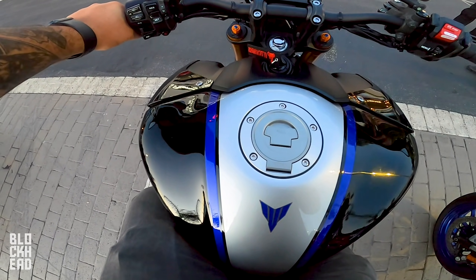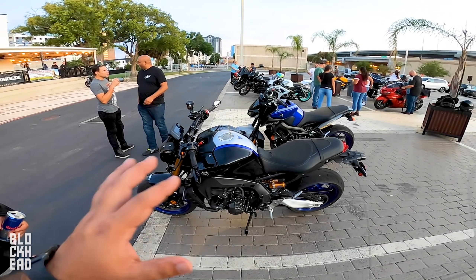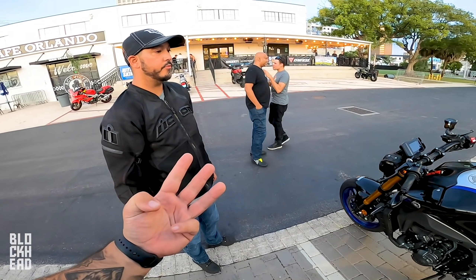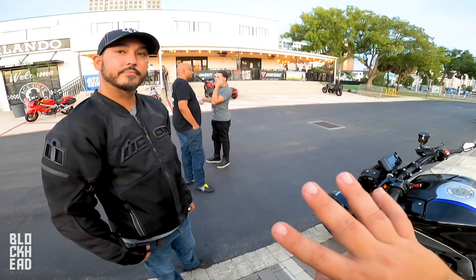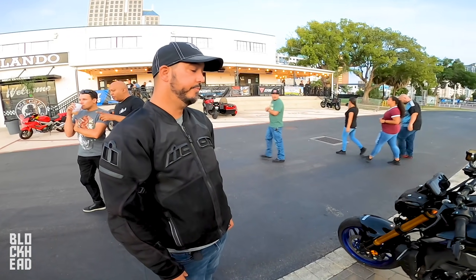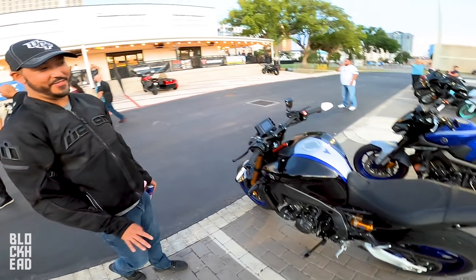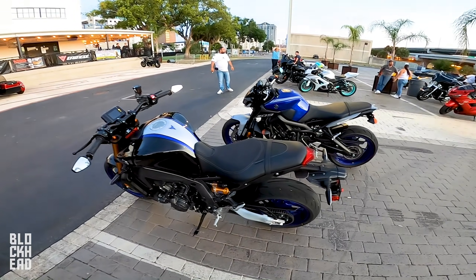Side-by-side comparison: handling and power feel very similar. The 2020 has three ride modes — A (strongest), Standard, and B (most restricted) — and it was sometimes confusing to know which mode you were in until you hit the throttle. The 2021 SP has four numbered rider modes, with 1 being the most powerful and 4 the most restrictive. Mode 1 is too much — keeping it in 2 for the most part.